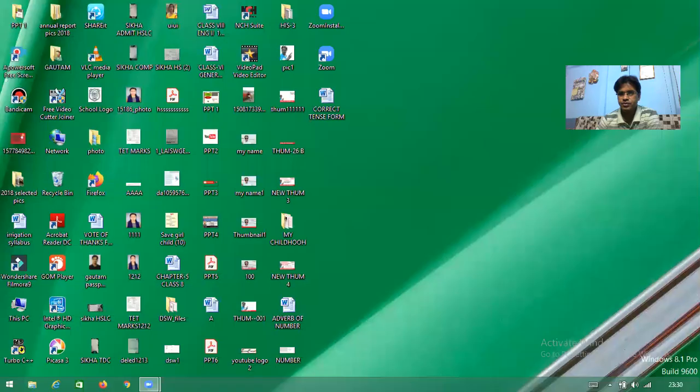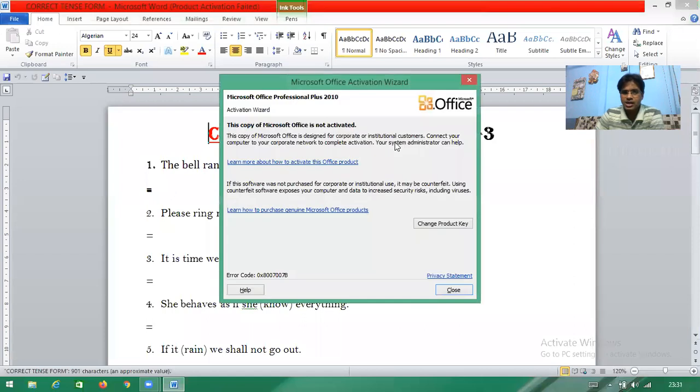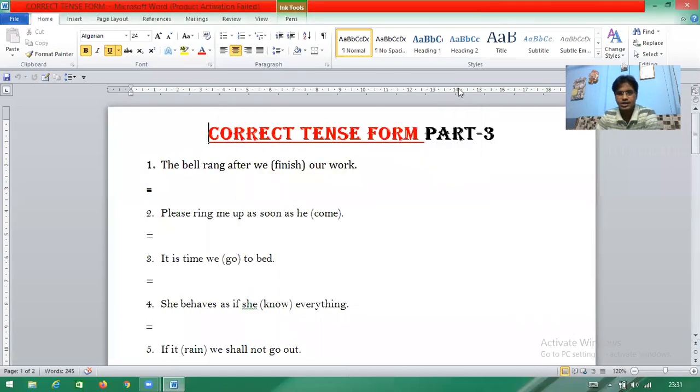Hello viewers, today again I have brought 25 more examples of correction of tenses. Today, in the same way as last time, I am going to solve 25 corrections here. This practice session is going on because during this lockdown situation it is a very easy way to learn grammar. If you practice at home every day, I think it will help you.